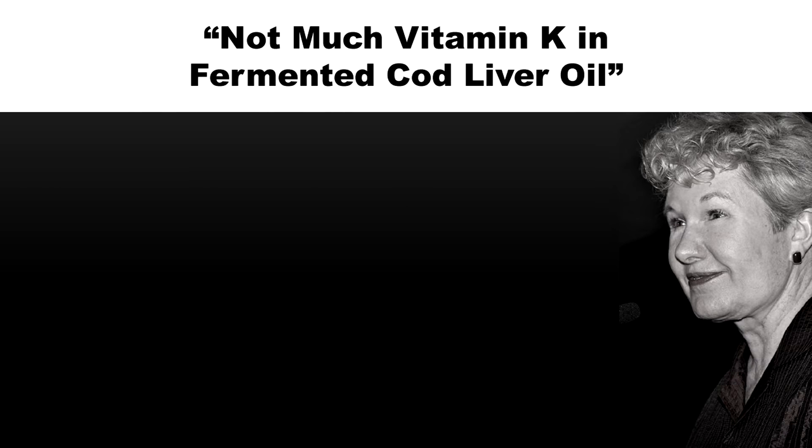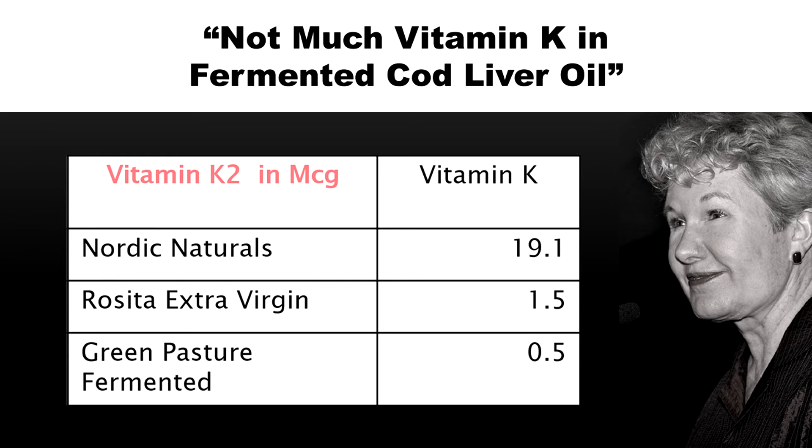Not much vitamin K. In fact, there was more vitamin K in the Nordic Naturals — maybe they're adding it, I don't know. There was actually a little bit more in the Rosita.